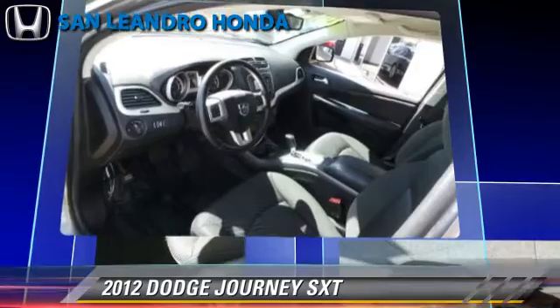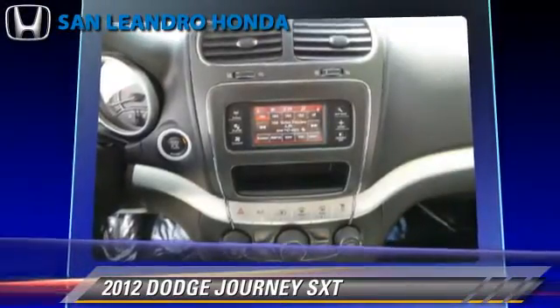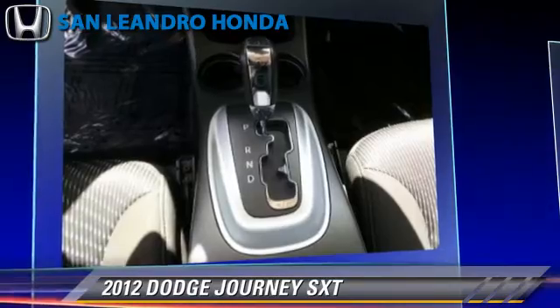This Dodge features power door locks, power windows, and power steering. Safety features include traction control, stability control, and four-wheel ABS.